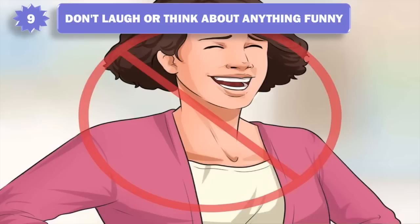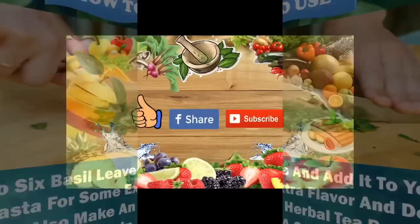9. Don't laugh or think about anything funny. Laughing might cause you to contract muscles that put more pressure on your bladder. Avoid friends in situations that may cause you to laugh.